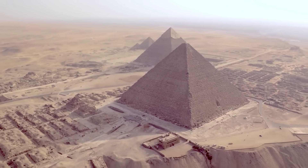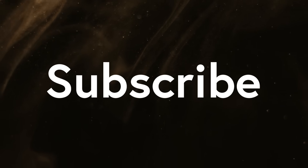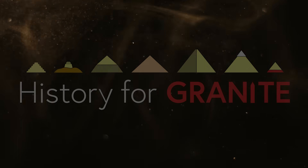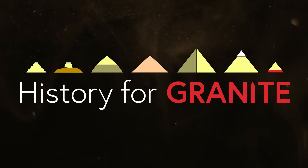Thanks to everyone who watched this video to the end. Please subscribe to the channel to see more of this content, give a like or comment as you see fit, and above all, remember to ask your friends if they take their history for granite.